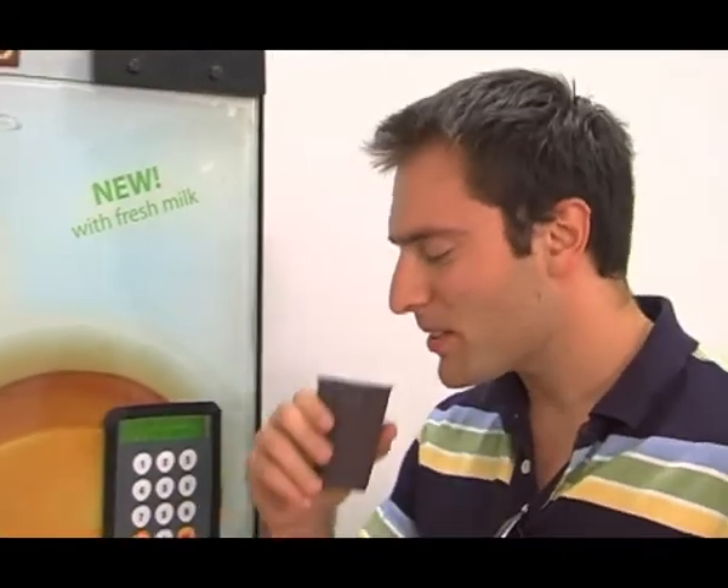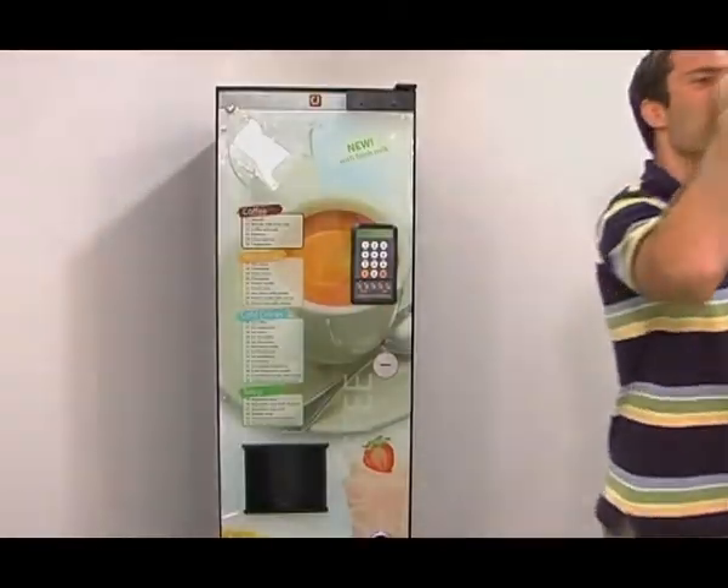NIO coffee tastes like it's freshly brewed with real milk, because it is. Finally, a decent cup of coffee.